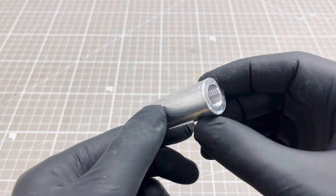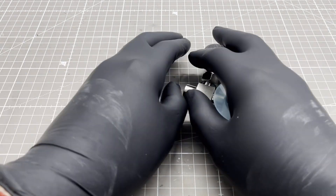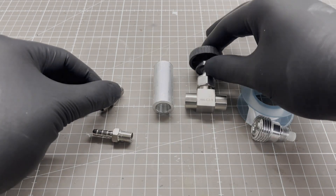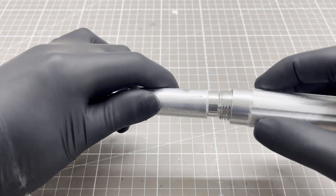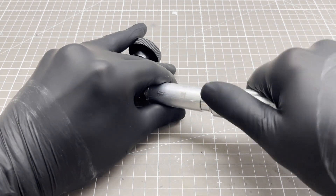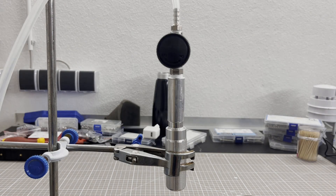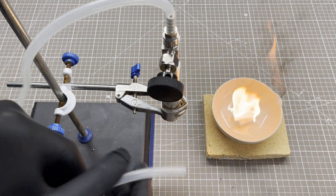Next, I made an adapter out of aluminium. To demonstrate how nitrous oxide acts as an oxidizer, I use a piece of paraffin-based fire lighter.